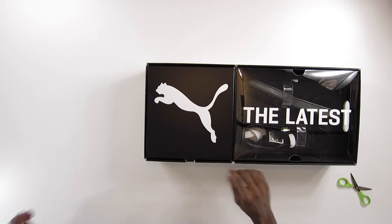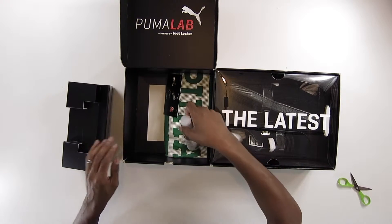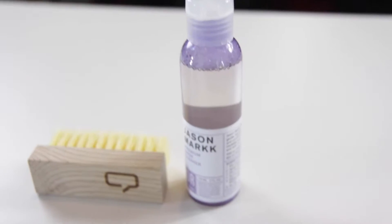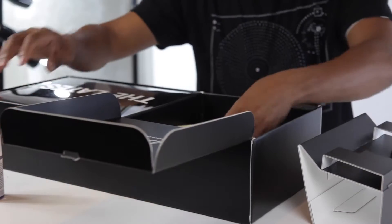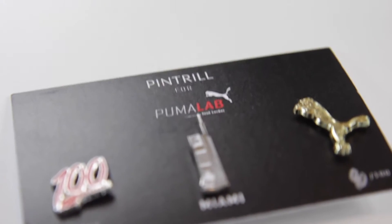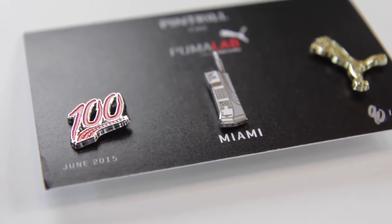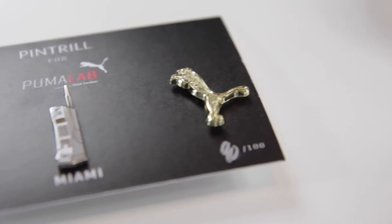Very nice. Let's open this up and see what we have. Shout out to my main man Jason Markk — got some Jason Markk cleaner in there, appreciate you, always good stuff. Some Puma Lab gear — has a cell phone and of course the actual Puma items.